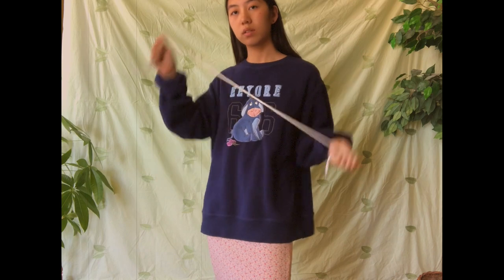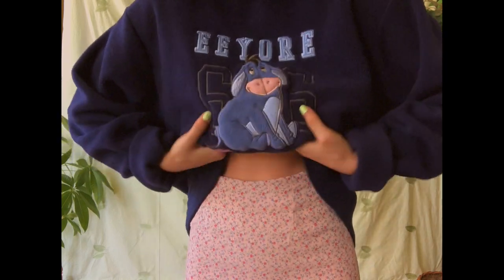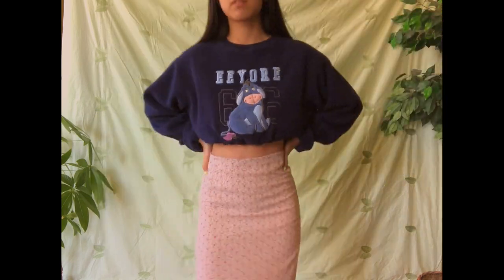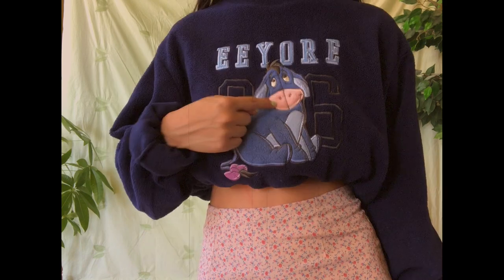Mini skirts aren't the only thing that go with sweatshirts — midi skirts also work, because a crop silhouette helps break up the huge chunk of fabric between a big sweatshirt and a longer skirt. I tied up my sweatshirt using a shoelace and tucked it around it. The pink from my skirt also matches Eeyore's little nostrils, which I think is a nice cohesive touch.